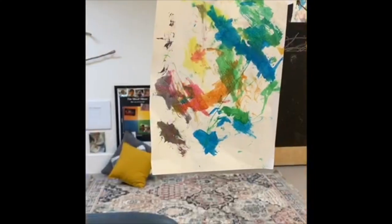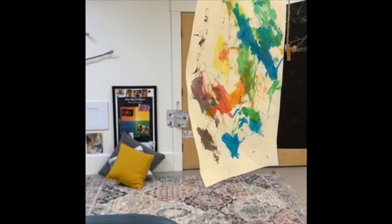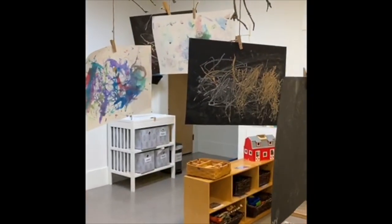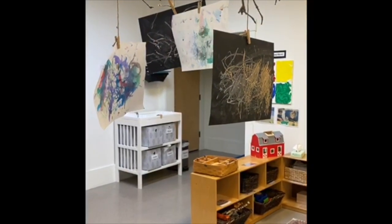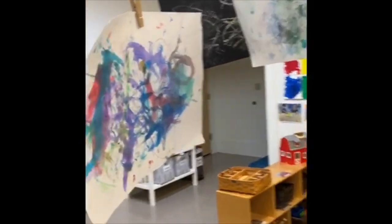Through process art, children learn to work on their social and emotional skills — they relax, focus, feel successful, and can express their feelings. Children work on language and literacy skills as they may choose to discuss their art and add print to it. They work on cognitive skills by comparing, predicting, planning, and problem-solving, as well as physical skills by using their small motor skills to paint, write, glue, use clay, or make collages.